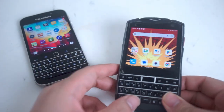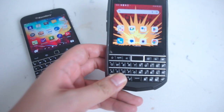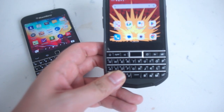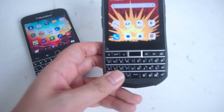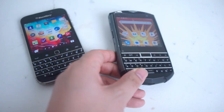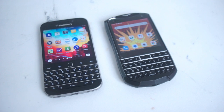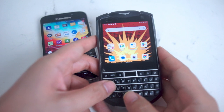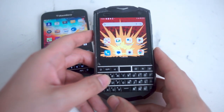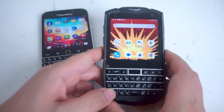Being the newer phone, naturally the Unihertz Titan Pocket has much nicer specs. It comes with 128 gigabytes of internal memory, 6 gigabytes of RAM, preloaded with Android 11, and having a MediaTek Helio P70 processor, it by a far stretch outperforms the specs on the BlackBerry Classic. You'll be able to run much more modern apps much more quickly with the better specs on the Unihertz Titan Pocket.